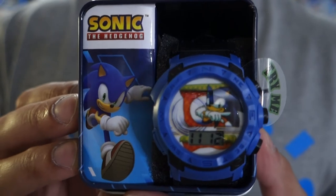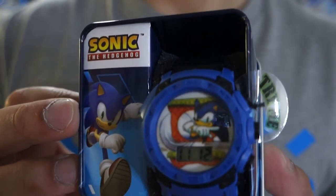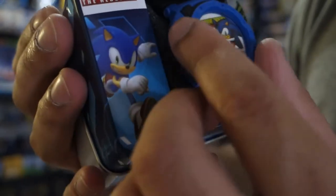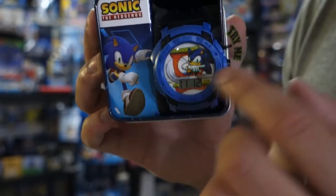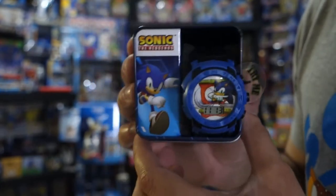The merch haul is this large, so you know there's got to be watches. This month I have seven watches — that might be a record. Here's the first watch: it's a basic digital watch with Modern Sonic and Green Hill Zone in the background. It's on a white face so it's not really that immersive, but it does light up. On the bezel it actually has cardinal directions — north, south, east, west. It has a basic band with no characters on it, pretty basic.